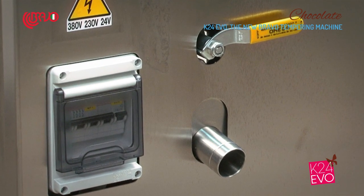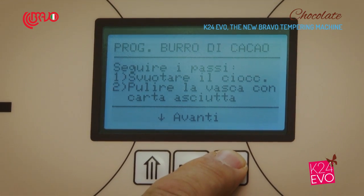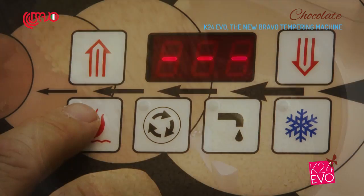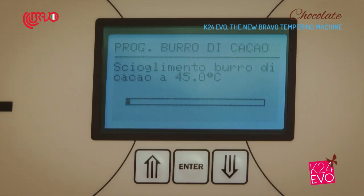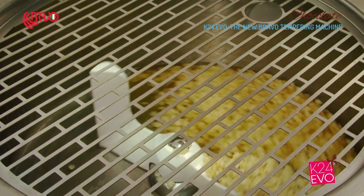Once the tank is empty, you can quickly change the chocolate color without any further annoying manual operation, thanks to a dedicated automatic program called the cocoa butter program. Such a program allows you to clean the machine and get it ready for the next type of chocolate.